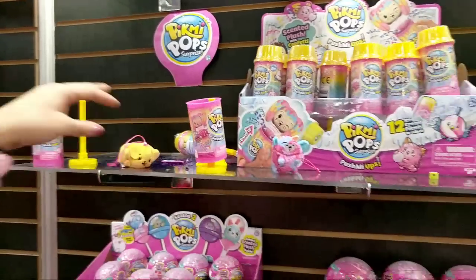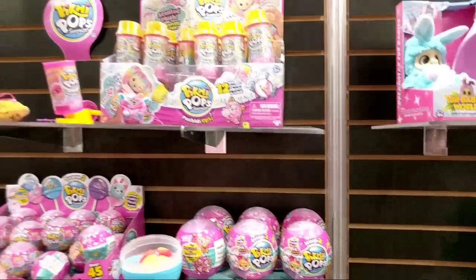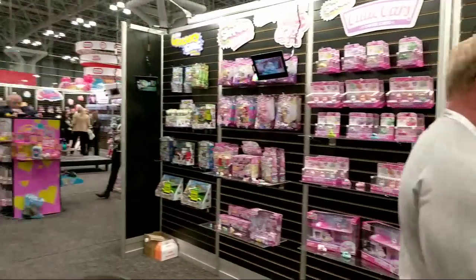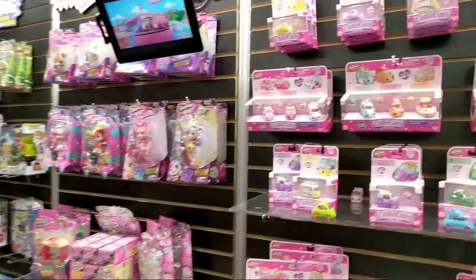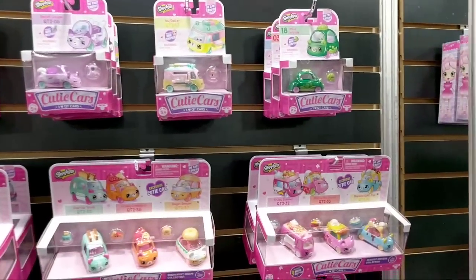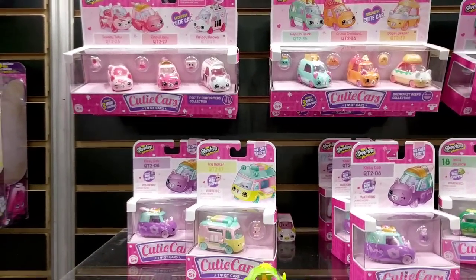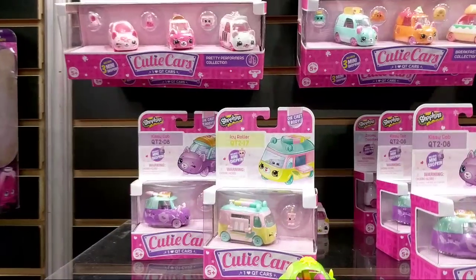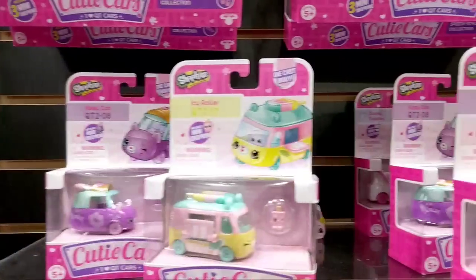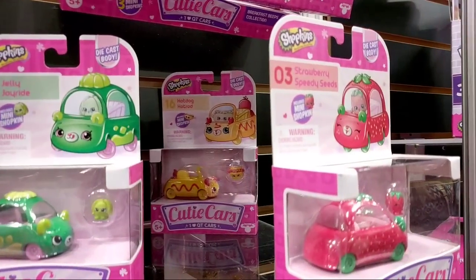That's part of the new Pick Me Pops — they also have Season Two here. Here are the Cutie Cars, and we've gotten to see a lot of Cutie Cars and a lot of Shoppies, which has been really fun. You would love it here — I really wish I could take you with me every step of the way.